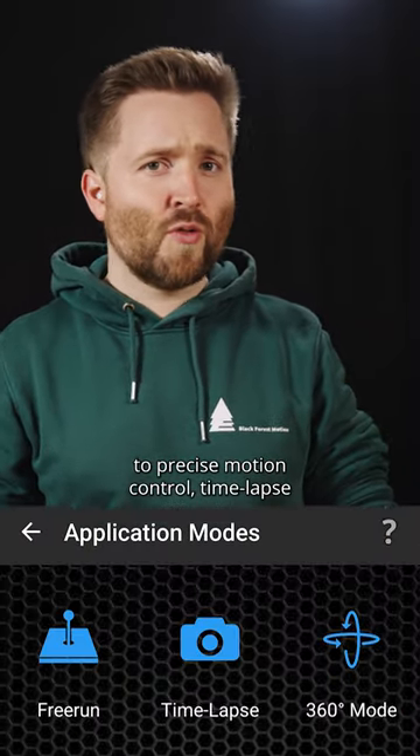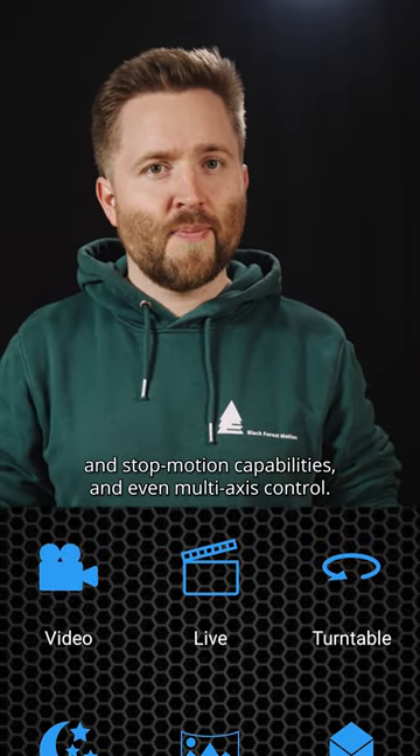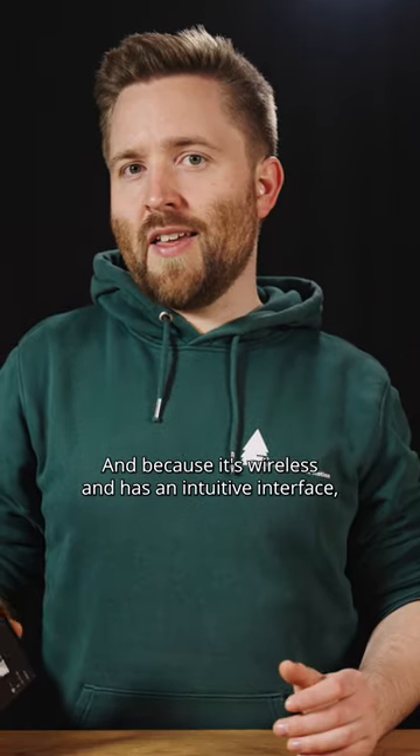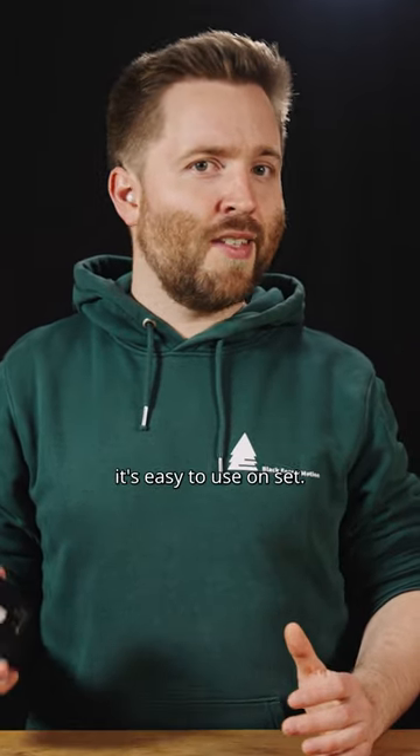With the Pi 2 motion controller, you will have access to precise motion control, timelapse and stop-motion capabilities, and even multi-axis control. And because it's wireless and has an intuitive interface, it's easy to use on set.